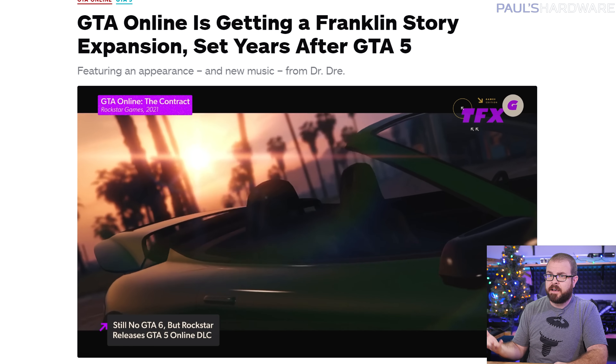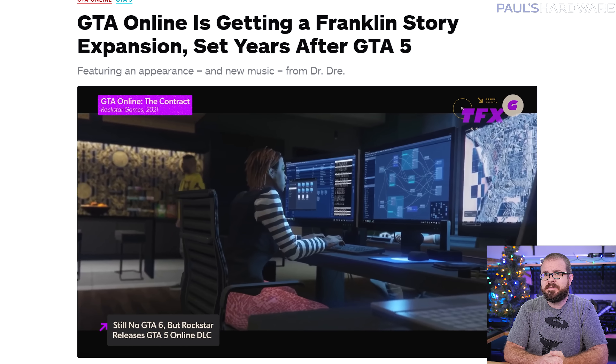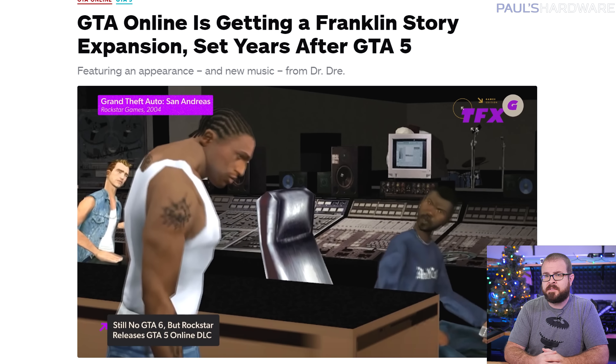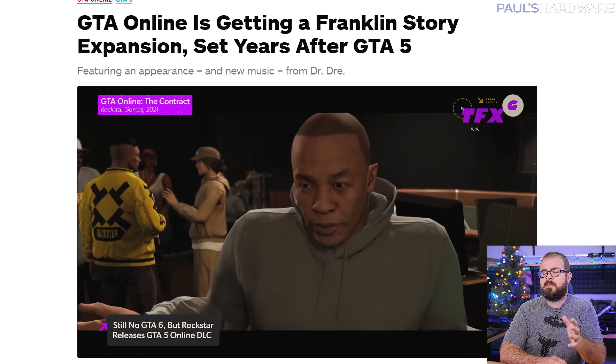Rockstar has not announced GTA 6 yet, instead adding more content to GTA 5 — except not really GTA 5, GTA Online, which is where they make lots and lots of money. The story-focused expansion will go live December 15th and features story mode character Franklin, who now runs a celebrity solutions agency years after the events of the game's single player campaign. Naturally, Dr. Dre is also there — he made some new music for the update, just in case you forgot about him.